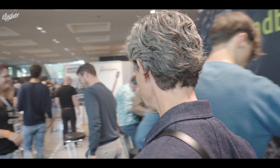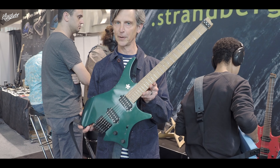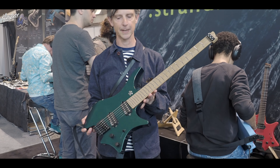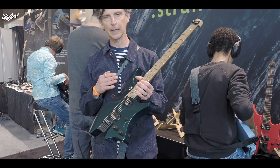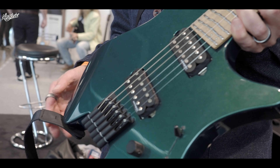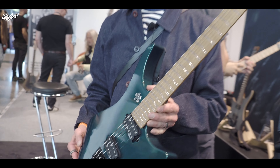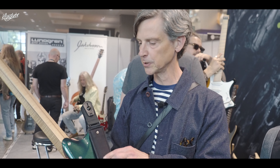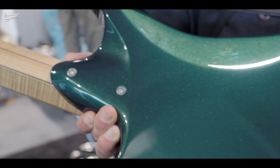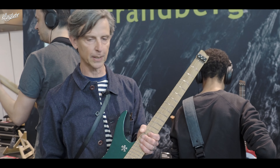We've shown this a few times before — it will very soon be released. It's the Boden Futur line, built in Sweden at the True Temperament factory, with everything made in Sweden. Even the hardware is made in Sweden, and we feature Lundgren pickups, also made in Sweden, along with the True Temperament fretting system. The Boden Futur line also features the new Contour neck joint, which is even more accessible than the previous ones. We're very excited about finally bringing it to the world.